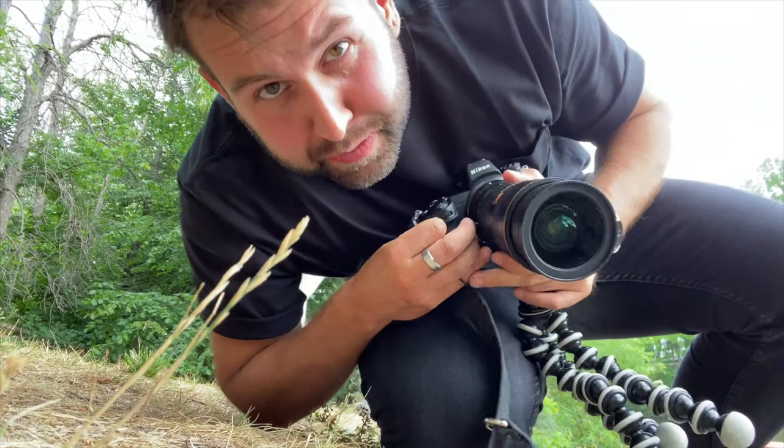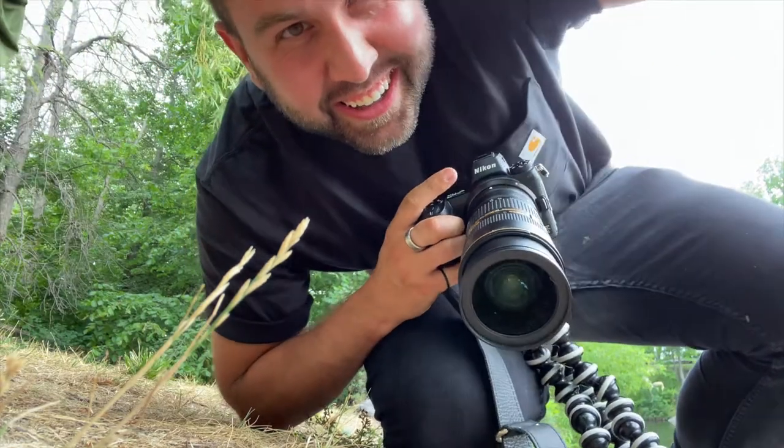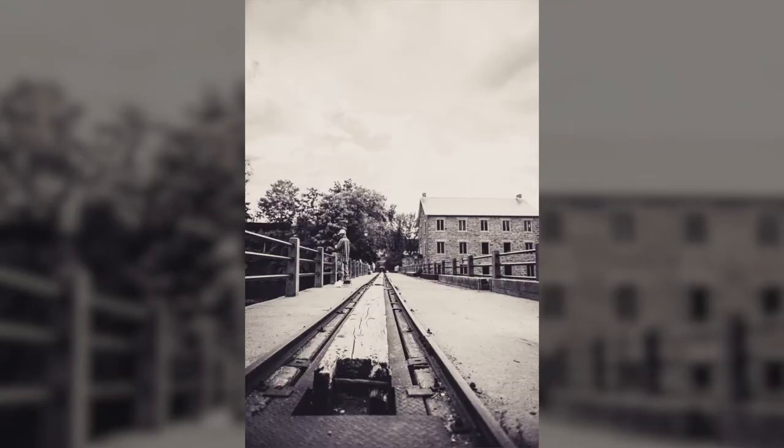I came here to do some street photography of buildings, and now I'm taking pictures of Tori. All right, so we just finished up at the mill. Now we're going to go on the street real quick, get some building shots, and then we're going to head on out for the day.